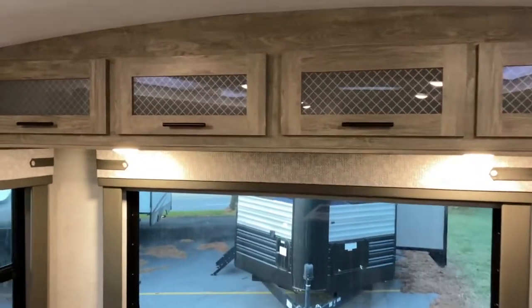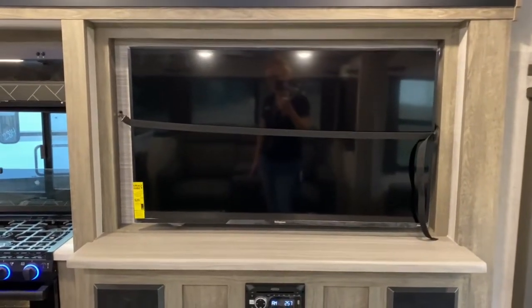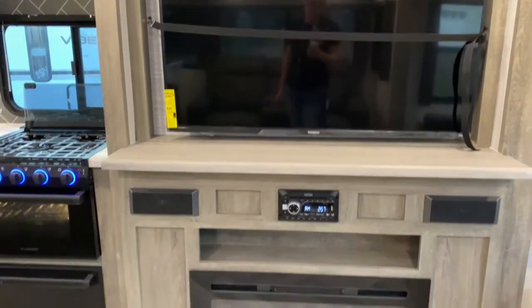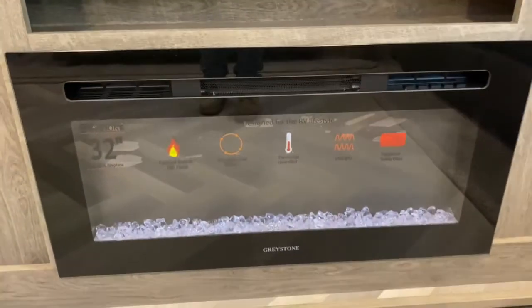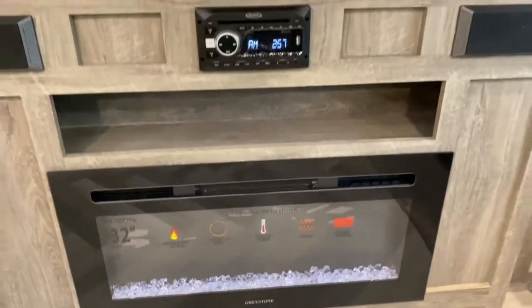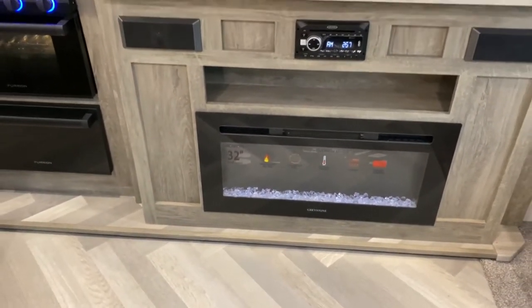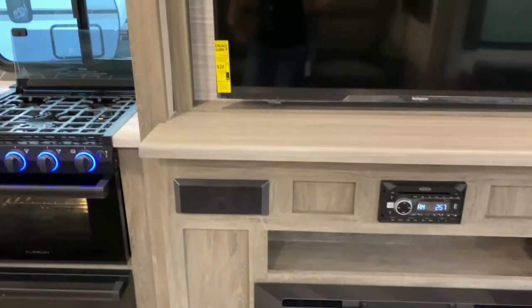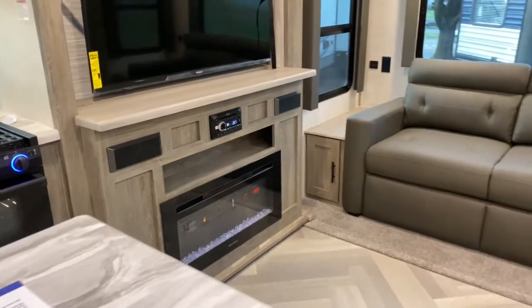Got some more storage up top and a giant TV on your kitchen slide. You do have a Jensen radio and a 32-inch Greystone fireplace. What's great about this fireplace is on those 40 to 50-degree nights when you're not ready to turn your propane tanks on, you can turn on your fireplace and it will keep this main living space nice and toasty.